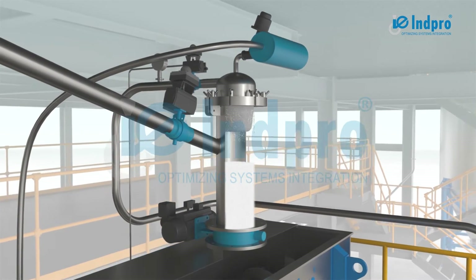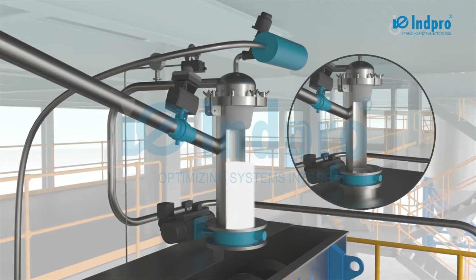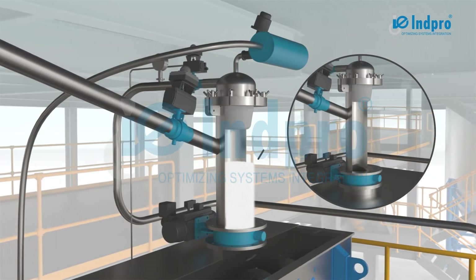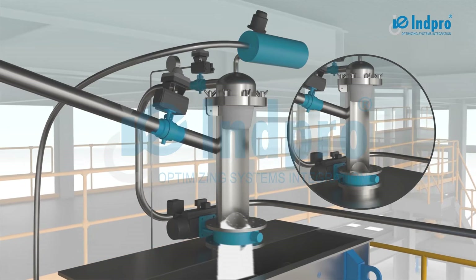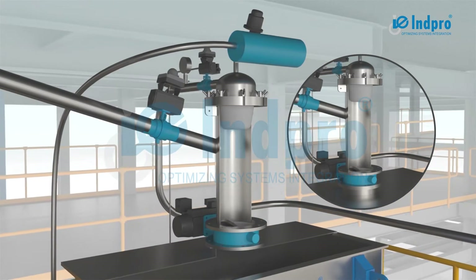The purge recovers pressure and regenerates the filter. The vessel discharge valve then opens for emptying the vessel, ensuring that only the powder and inert gas is charged to the destination unit.